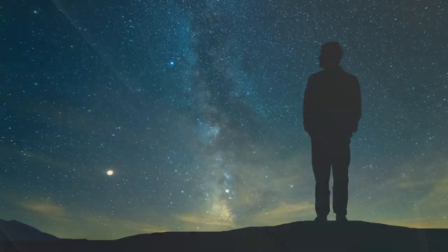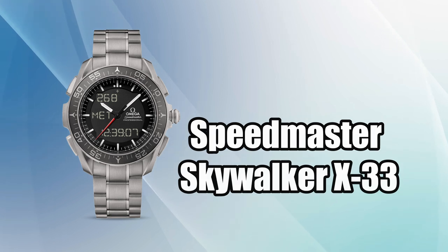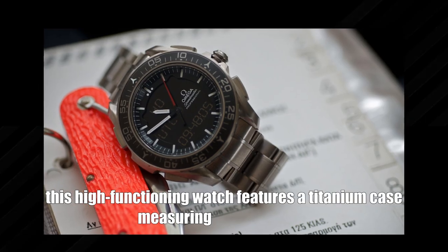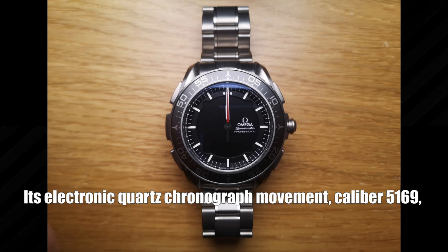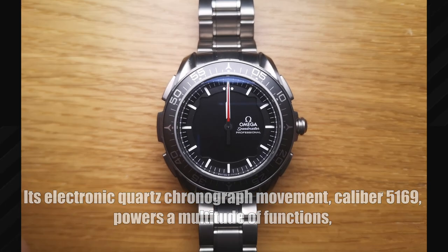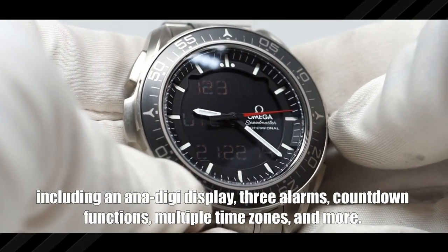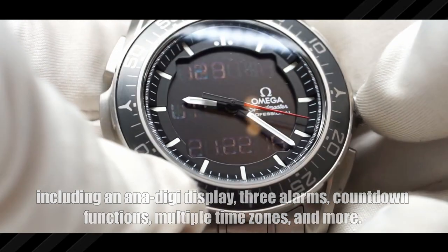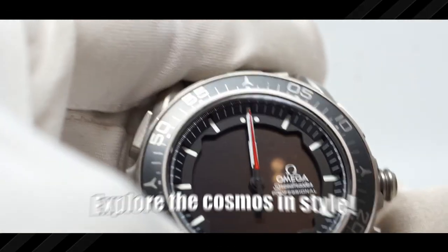Reach for the stars with the Speedmaster Skywalker X-33, launched in 1998 as a tribute to astronauts. This high-functioning watch features a titanium case measuring 45 millimeters across, with an electronic quartz chronograph movement, caliber 5619. It powers a multitude of functions including an ana-digi display, three alarms, countdown functions, multiple time zones, and more, with the Omega logo proudly placed near the three o'clock position.